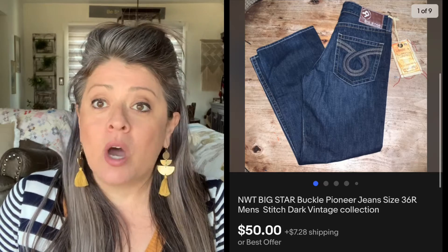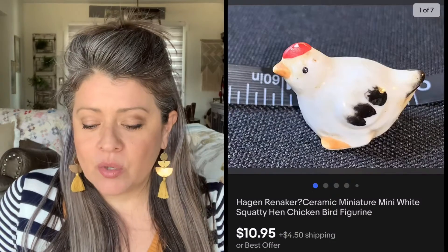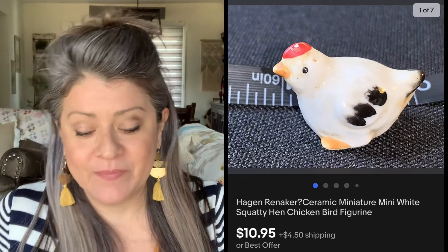That was an offer that we accepted. Then we have these Big Star Jeans — picked those up at the local Goodwill for about $10, new with tag, and they sold almost immediately for $50. That was an offer we accepted. Now we have this ceramic chicken, a miniature — itty-bitty, really tiny. Picked it up for about $0.10, and it sold for $10.95. Some of those little vintage miniatures sell really quickly and for pretty good money. If you can get them for pennies on the dollar, you're really good.